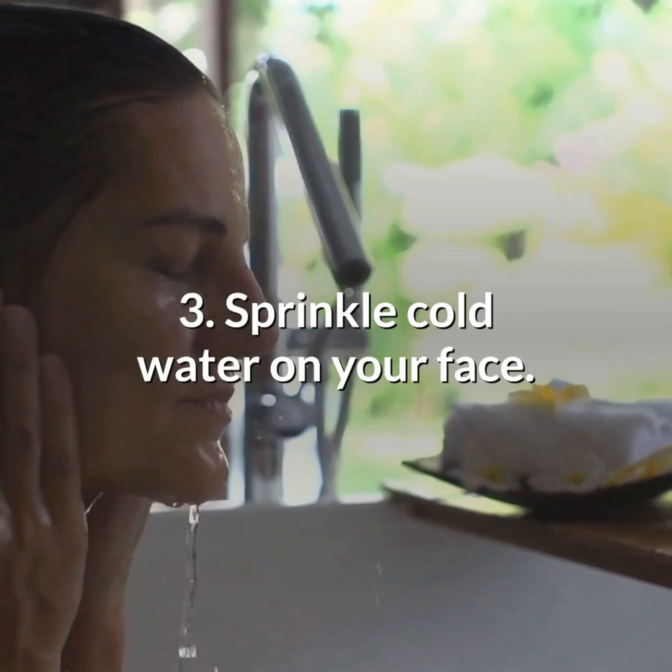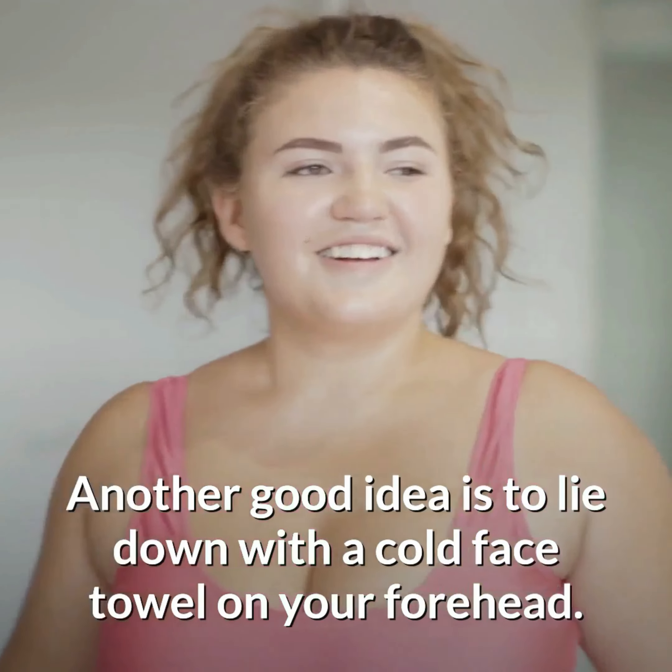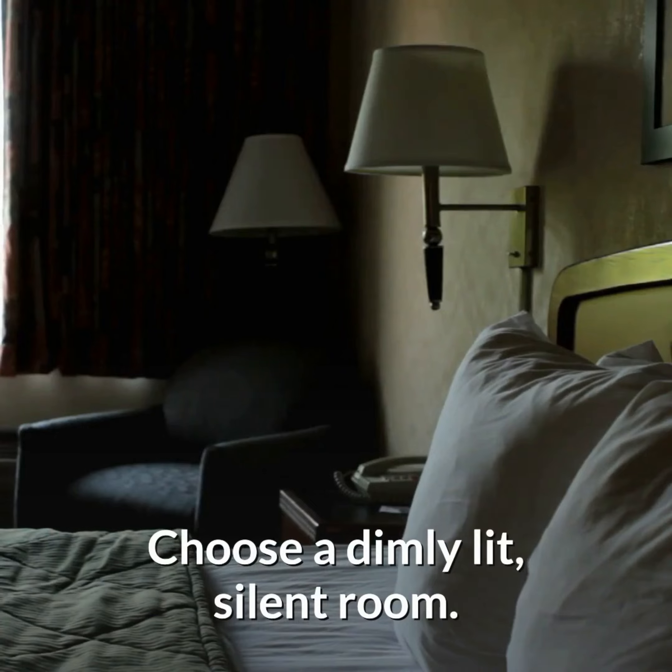Number 3: Sprinkle cold water on your face. Another good idea is to lie down with a cold face towel on your forehead. Choose a dimly lit, silent room.